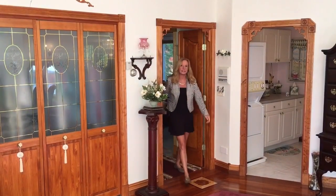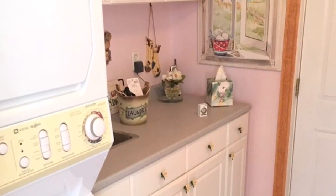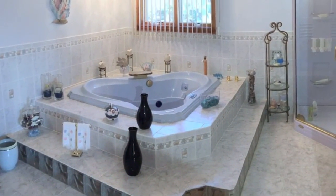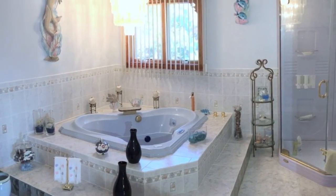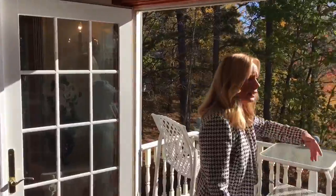Look at the stunning master suite — the epitome of luxury home living. From your rich master suite, step out onto your balcony and bask in your lake-to-mountain view.